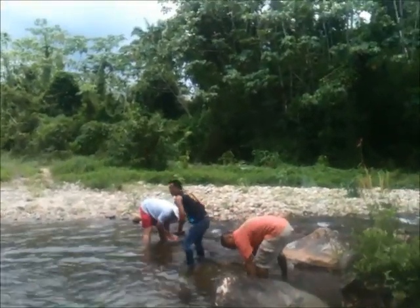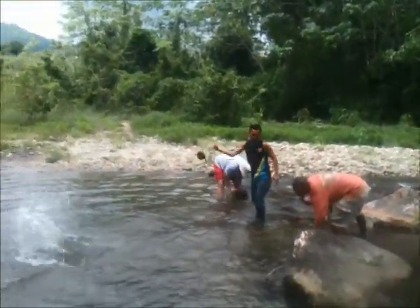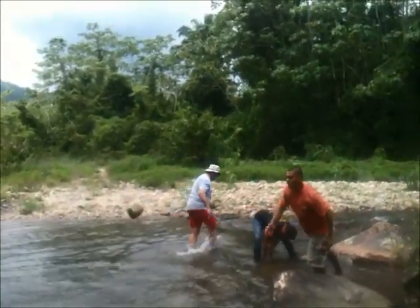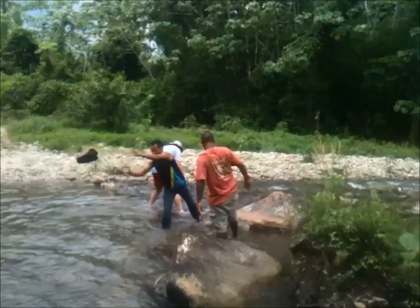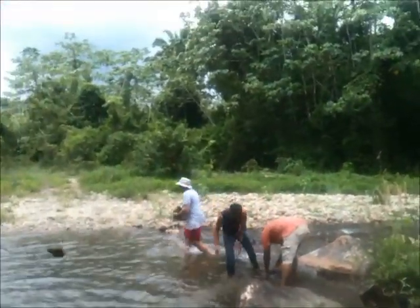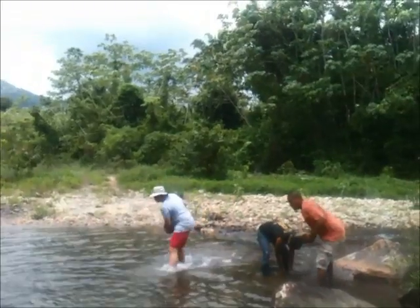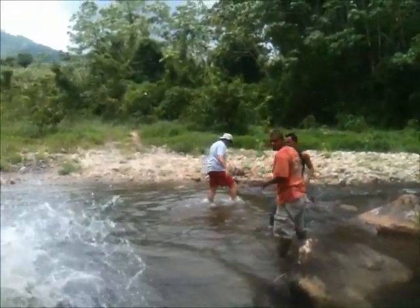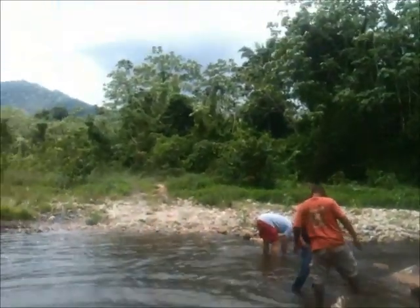This is our final river crossing and possibly the deepest one. Our trucks are going to be okay. We're splashing through. The guys are getting some rocks and putting them down in the middle to create a bit more traction and make it a little bit shallower. Right, I'm getting out of the way.